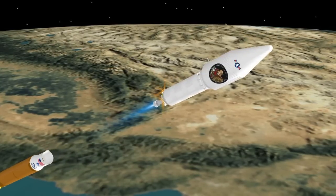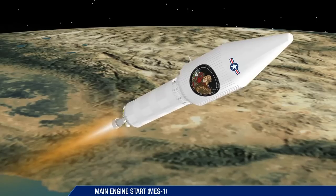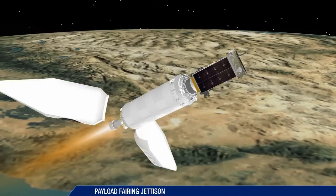The first Centaur main engine start takes place 10 seconds after booster separation. At 4 minutes, 27 seconds, the payload fairing is jettisoned.